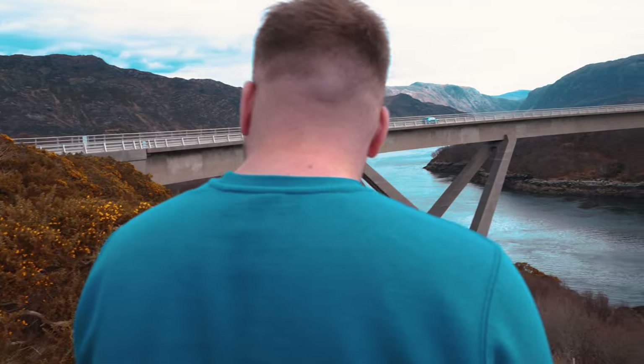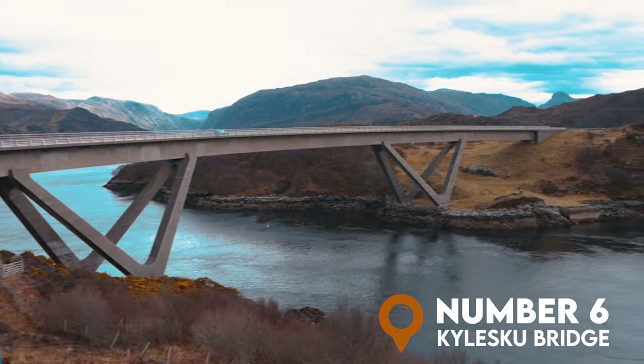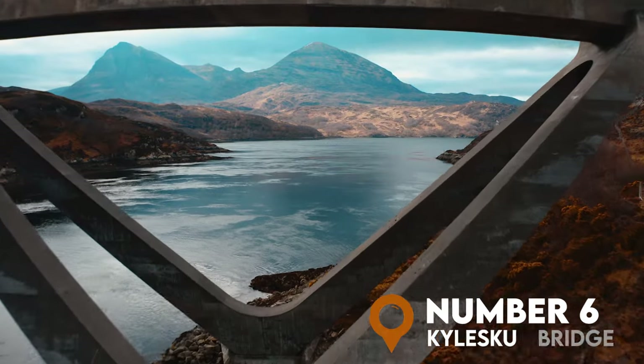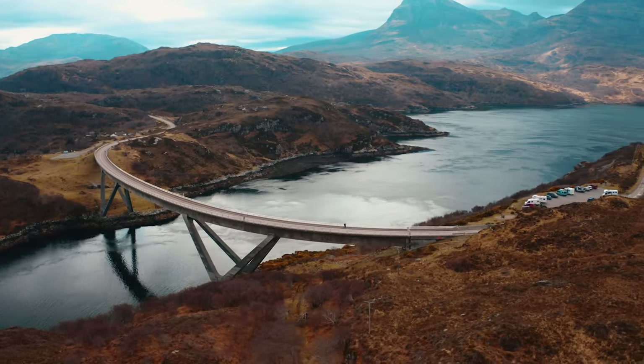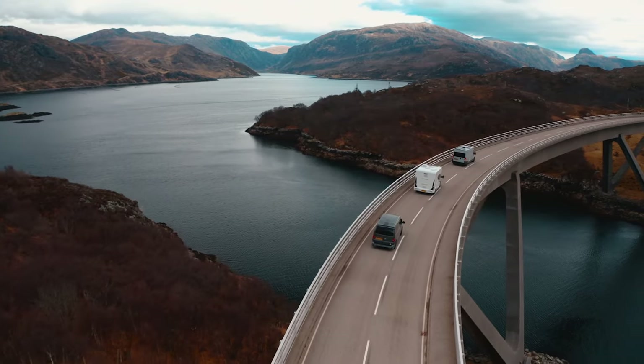At number 6 we have the Kylesku Bridge, one of the North Coast 500's most recognisable landmarks. Trust me when I say you'll be staggered at the location of this place. I've done the NC500 many times and I'm still amazed by this bridge and its wild surroundings.